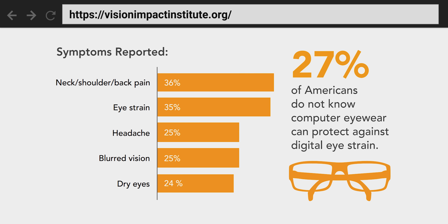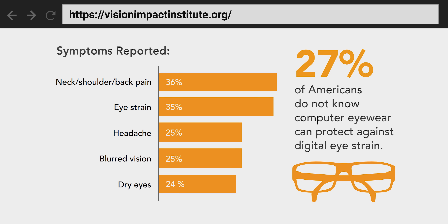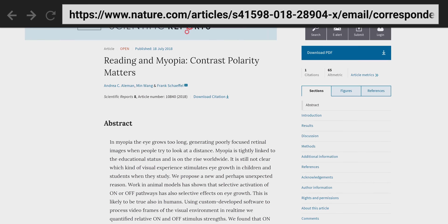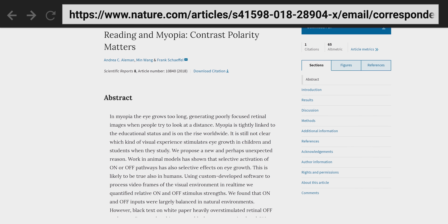Scientists are now studying new conditions like digital eye strain and computer vision syndrome, finding that large amounts of time spent looking at screens can contribute to sleeplessness, headaches, dry eyes, and blurred vision. And other studies have found that reading black text on a white background can even contribute to increased myopia, aka nearsightedness.